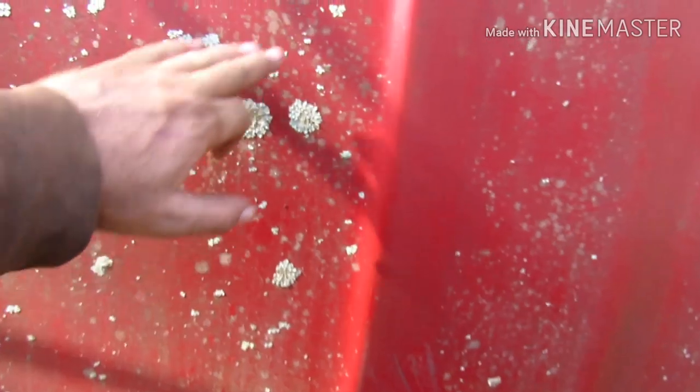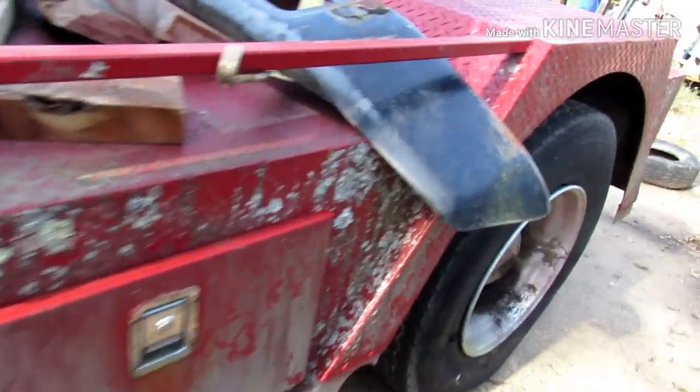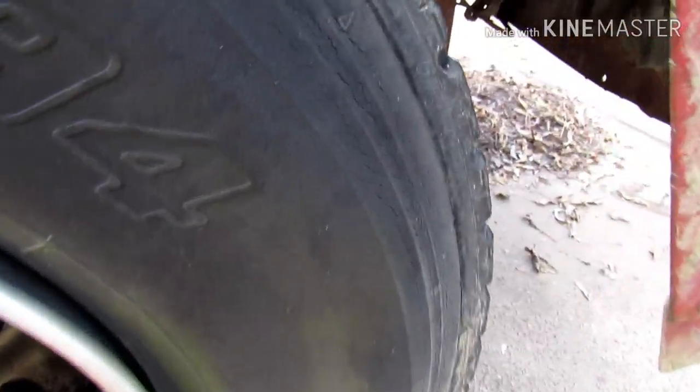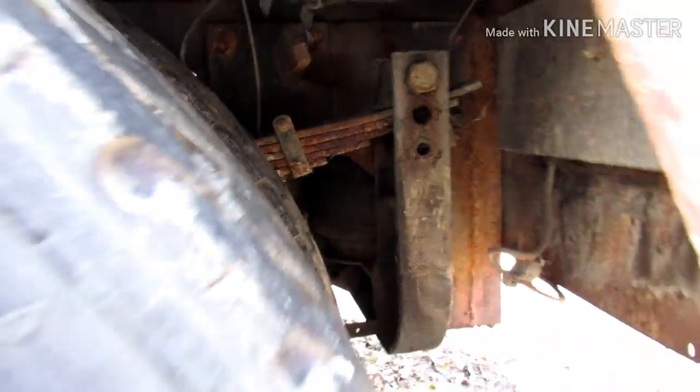Two 50-gallon tanks. Got a sleeper. We got to clean her up - she's been sitting for years. But this old thing will fire right up, guys. Got to get some tires on her. I don't know if y'all can see it or not, probably not.